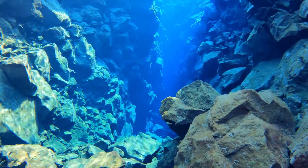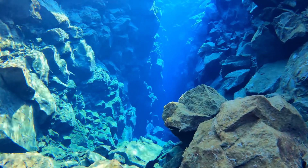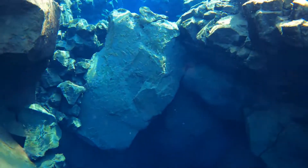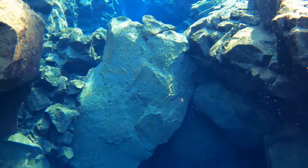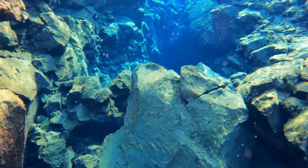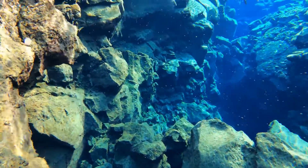The water of the Silfra Fissure was 37 degrees Fahrenheit when I visited, just above freezing. Your face will burn from the cold when you first get in, and it never gets better — your face just gets numb. However, it is a free facelift for the day!